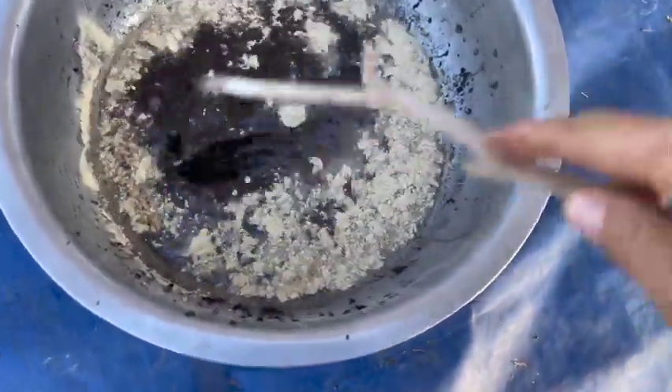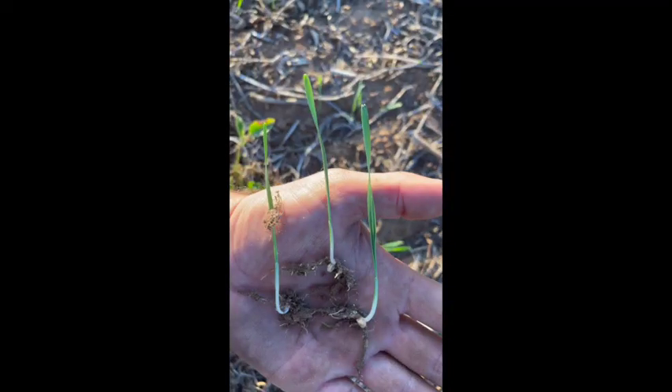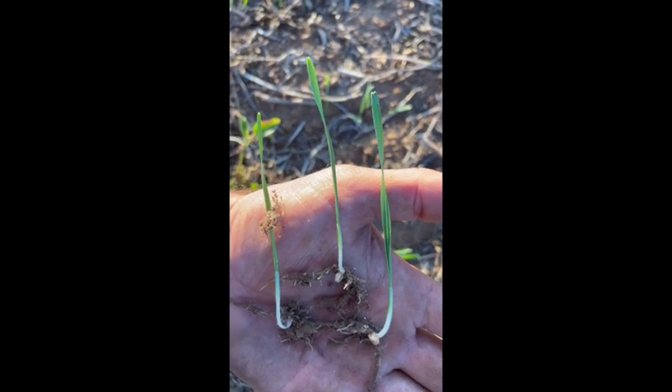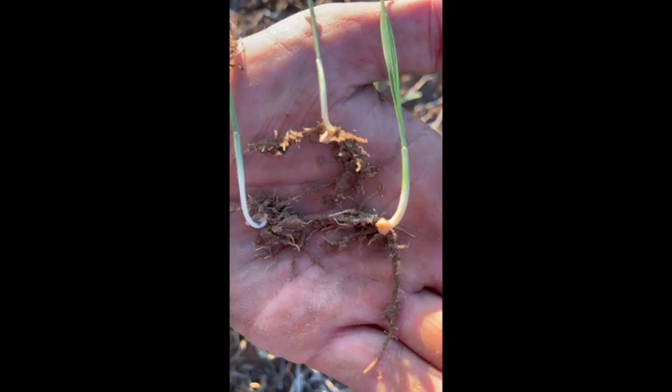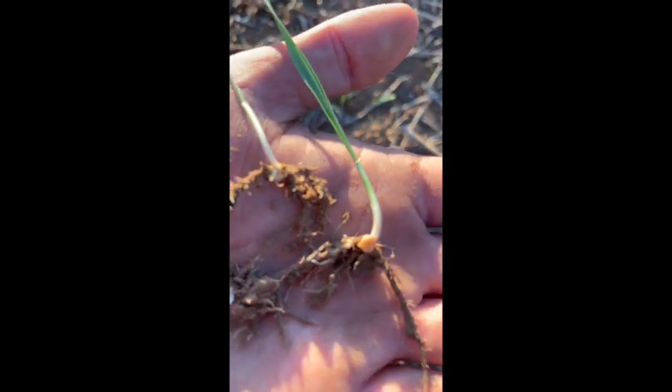Now we're putting the rice pea in. Here we go, getting it all mixed up. Check out that beautiful young wheat. You can take a look here and see all the rhizo sheaths in there.